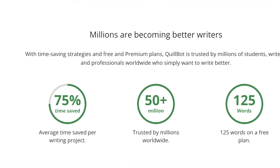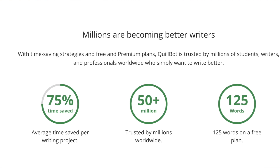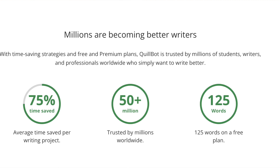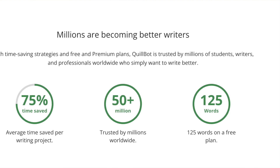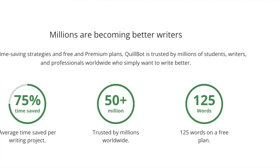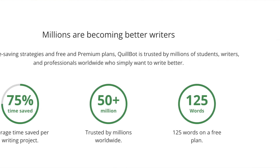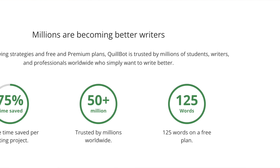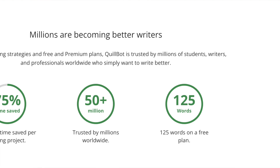It's also going to help many other people — professionals working in business who produce any kind of written output, and non-native English speakers who want to understand why corrections are made and get a bit of an education on how QuillBot is fixing their errors.